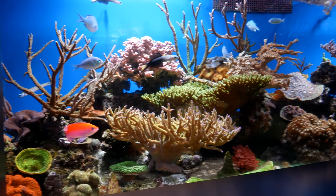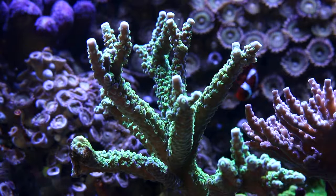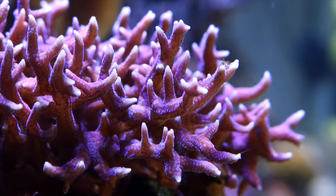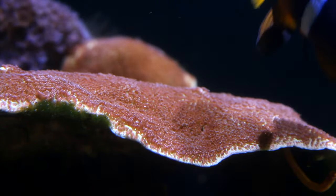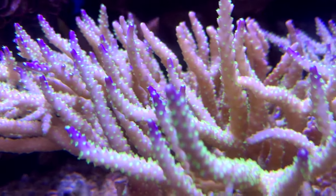Aquarium type number five is an SPS tank — small polyp stony corals. Some hobbyists go crazy for SPS, and some specimens are really expensive. SPS corals can come in mind-blowing color patterns and unique shapes that LPS corals don't offer. However, SPS tanks are not recommended for beginners. Most require really high lighting, strong water movement, and super stable water parameters. Most SPS corals aren't resilient enough to survive the inevitable beginner mistakes, though a determined beginner can succeed with a lot of research and trial and error.